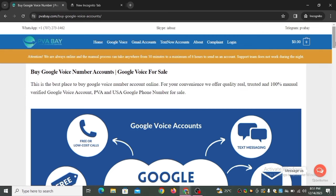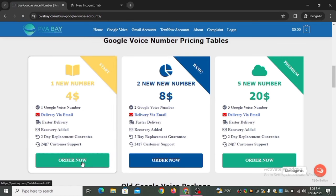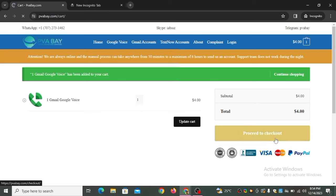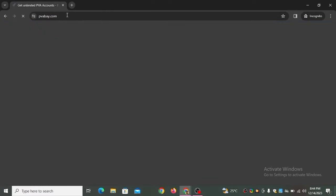It says 'Buy Google Voice Number Account — the best place to buy Google Voice number accounts online.' They offer 100% manually verified Google Voice PVA accounts and USA Google phone numbers for sale. Google Voice can be used for free or low-cost calls, multiple device access, OTP phone verification, integration with Gmail, and text messaging. To buy, click 'Order Now' then 'Proceed to Checkout' — you can pay through PayPal, Mastercard, or Visa card.